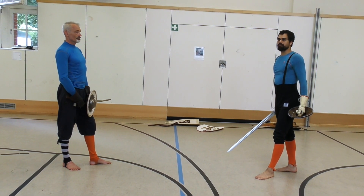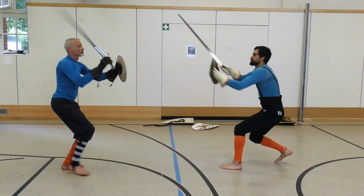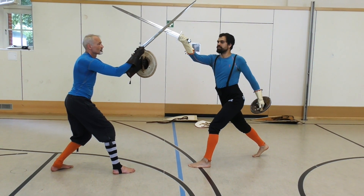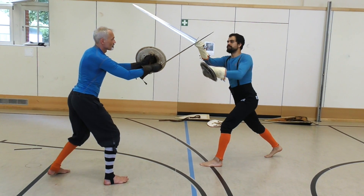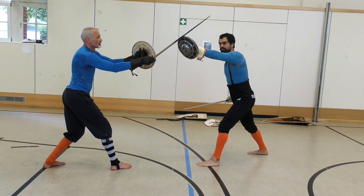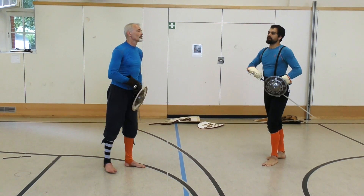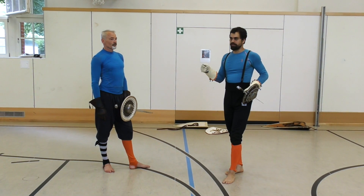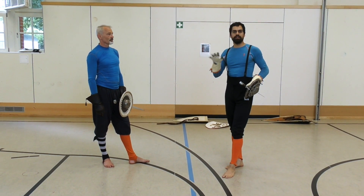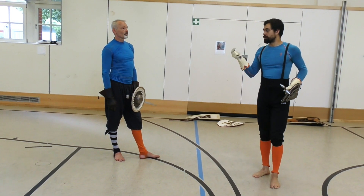The shield also allows me to safely leave the bind. If we do the bind again — he attacks from second ward, I do the Schützen — I can do this kind of blow. Leaving the bind without shields would be a pretty risky affair. But with the shield, if he wants to cut somewhere else, there is a shield in the way. He has to go around it, losing time and distance. We think the reason I.33 does things differently is because the shield is used much more — not necessarily actively, but the presence of the shield in the center is something the system relies on very heavily.